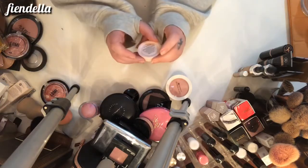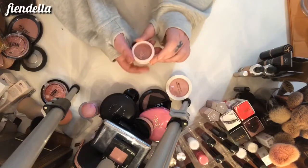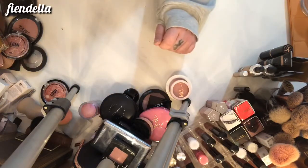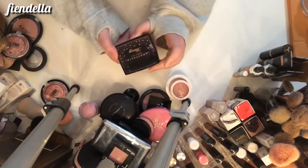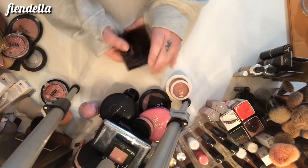This is the Basic Beauty Jelly Blush in October 3rd — it can go. This is the Anastasia Beverly Hills Breezy highlighter — definitely keeping this.